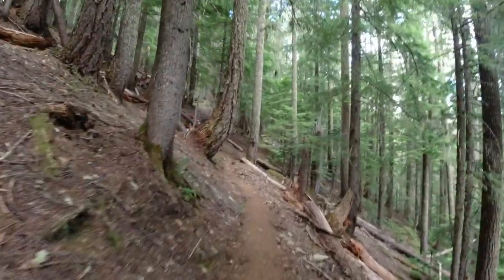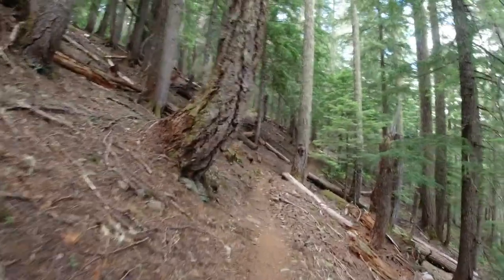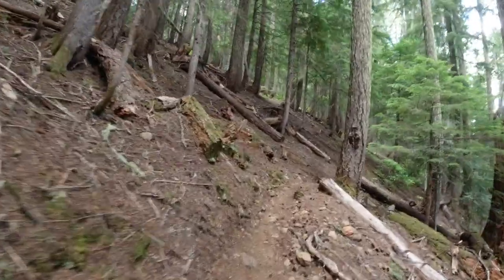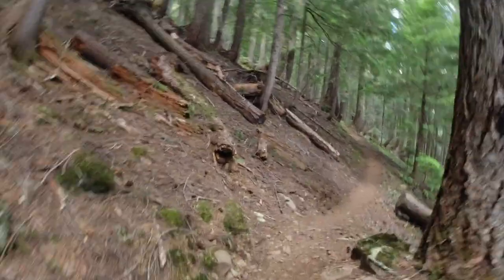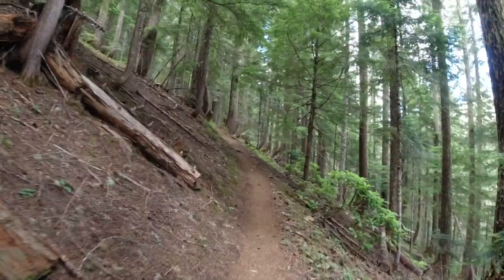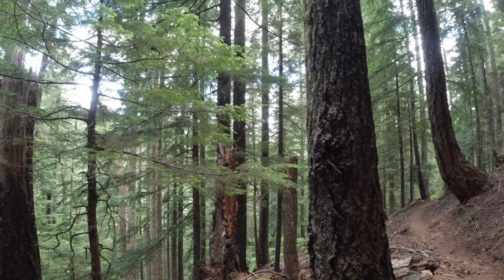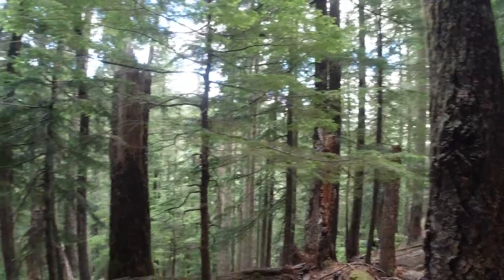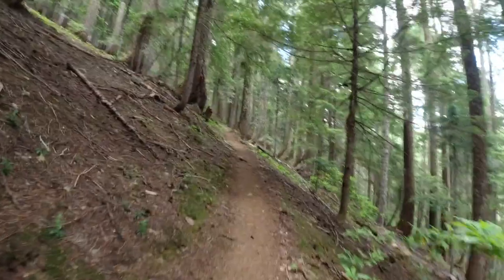It keeps going through different ecosystems and climates. It's a good trail, off the beaten track. On the way up here we passed Iron Mountain and a couple of other trails, and they were packed. We have a hiking group behind us — they're coming up for the first time on this trail.